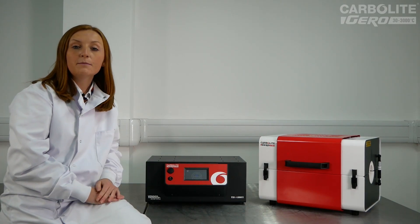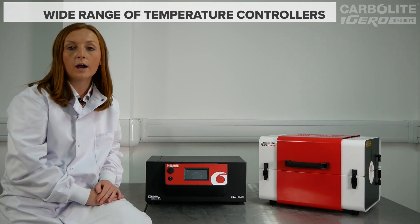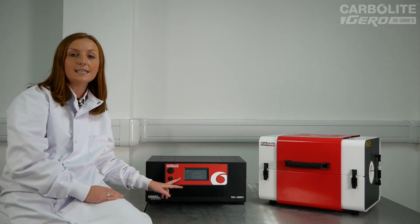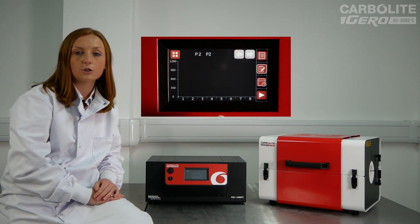All our high quality models come with a choice of temperature controller options to meet your requirements and budget. This particular furnace is fitted with the CCT-1, Carbolite Gero's intuitive full-colour touchscreen controller.